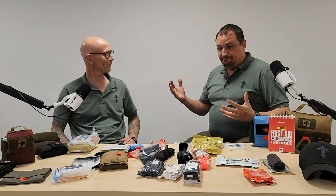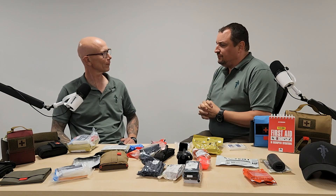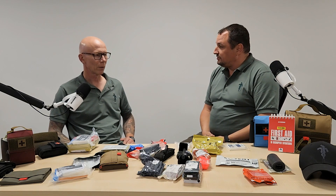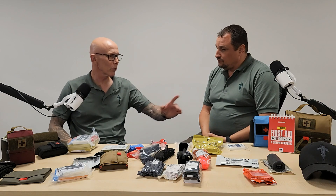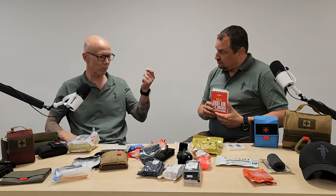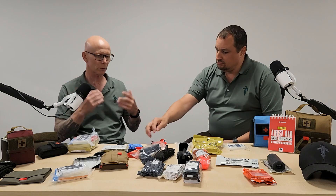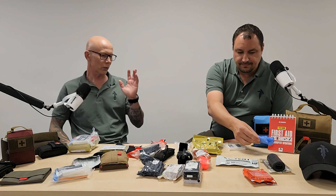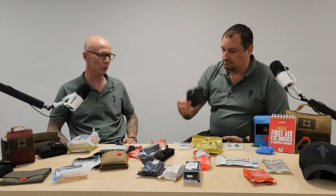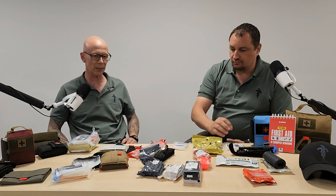Thank you, Patrice. Just to wrap it up — what would be the top five items you would recommend to have on you at all times in a disrupted environment? First, I would have some knowledge and an aide-mémoire to remind me what I have to do, even under stress. Then something to protect myself — nitrile gloves. Something to stop the massive bleeding — a tourniquet. Something to pack a wound, hemostatic or non-hemostatic, whatever your preference is. And a space blanket for sure. That's the minimum I would take with me.